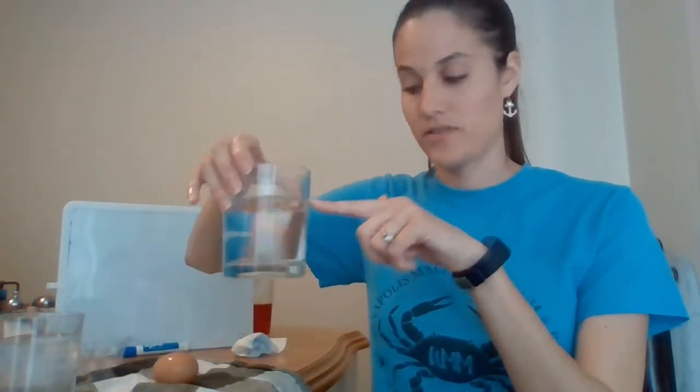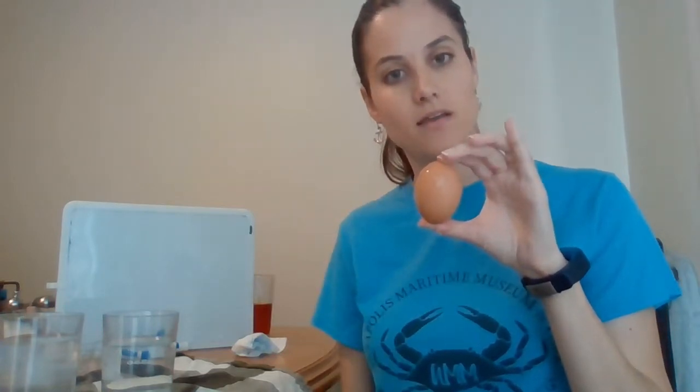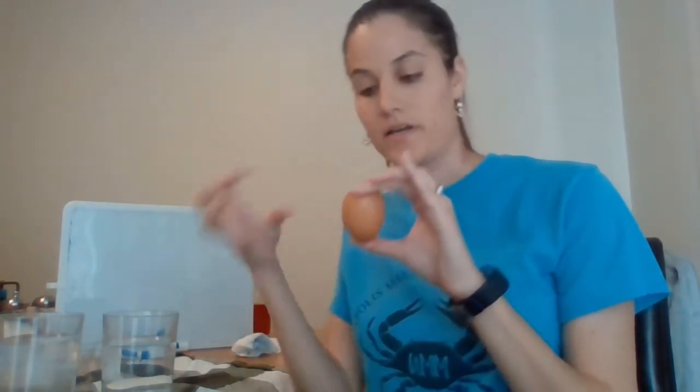The water level actually went up. The water level is starting right here, and when I put my egg in, the water level has gone up to here. And that's because our egg is displacing an amount of water. The amount of water it displaces is the same as the volume of this egg. If we were able to take that water and make it egg-shaped, it would be the exact same size as our egg.